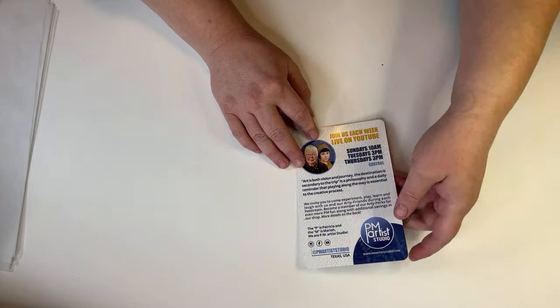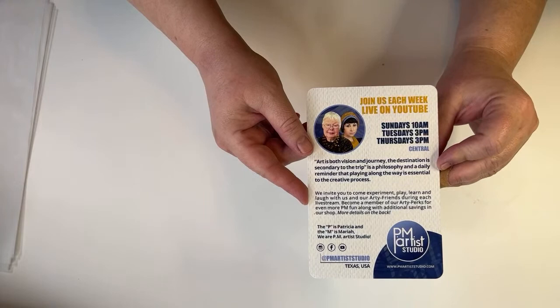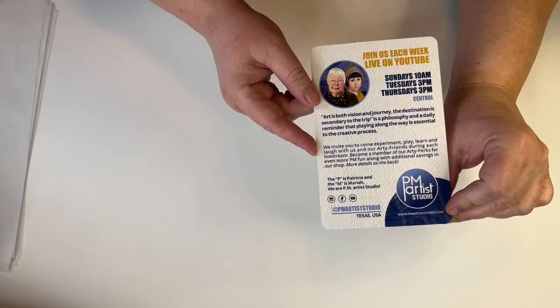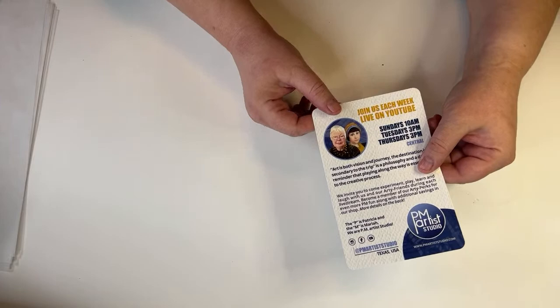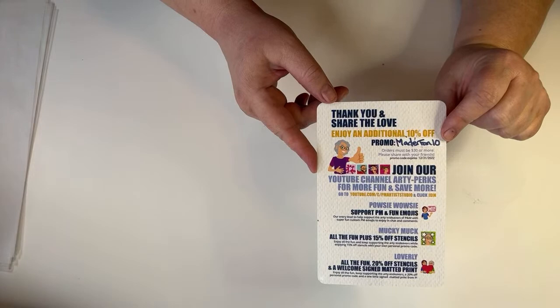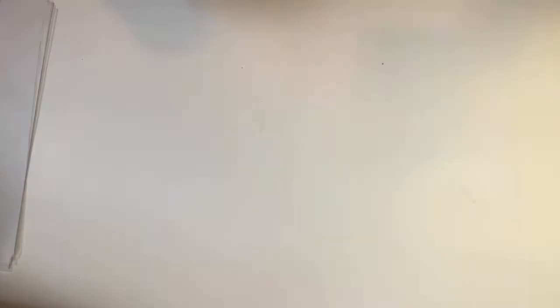Mariah is one of the co-creators of PM Artist Studios. They go live on their channel as well — PM Artist Studio. And PMArtistStudio.com is the name of their website. If you're interested in any of the stencils we're using today, type in the code MaterFan10 to get a promotional 10% off. These two ladies are fun to watch and they go live three times a week.